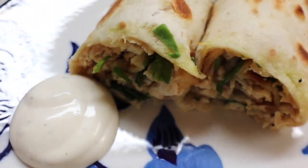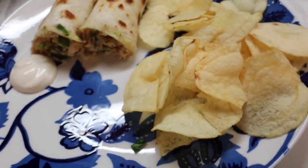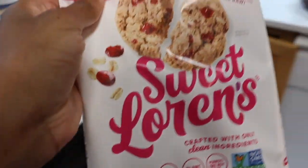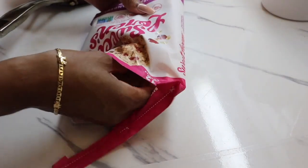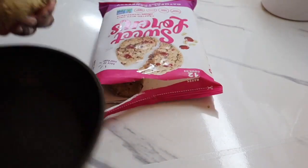For dessert we're going in with our Sweet Lauren cookies. These cookies are chef's kiss — they're amazing. Try them out. If you have any allergies, check the back — you should be able to try it, but read the ingredients and make sure you can have it. I like to have them as a healthy snack. I'm going to put two in the oven, let them sit for a few minutes, and then just chow down. They're so amazing.